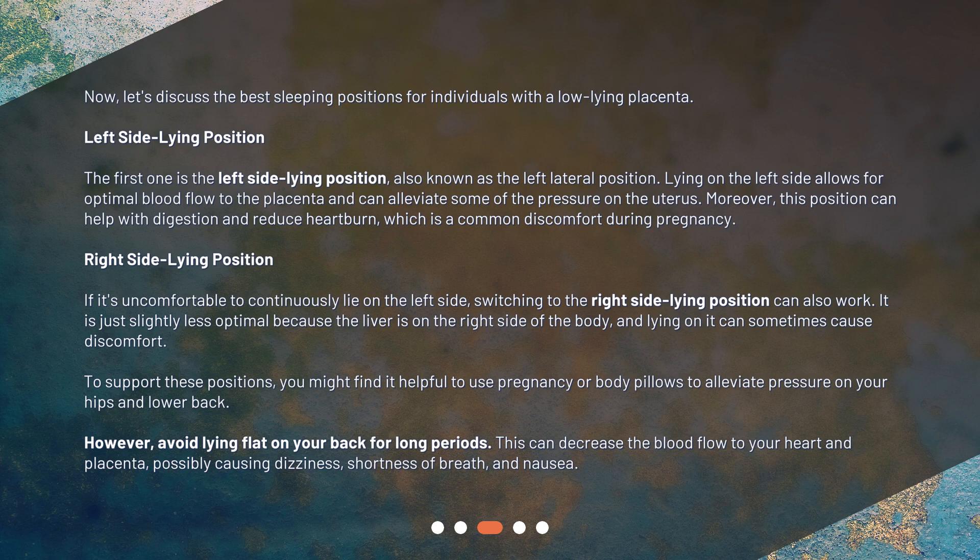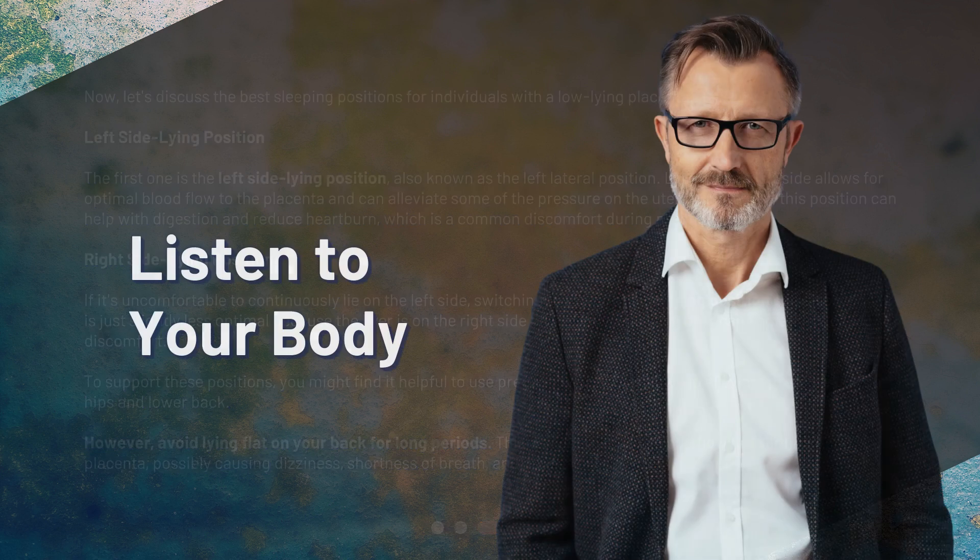However, avoid lying flat on your back for long periods. This can decrease the blood flow to your heart and placenta, possibly causing dizziness, shortness of breath, and nausea.